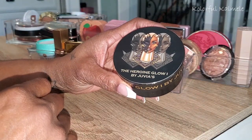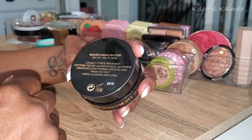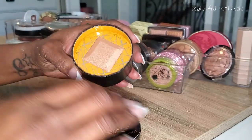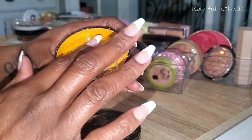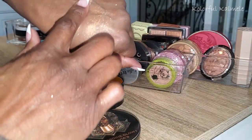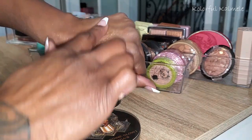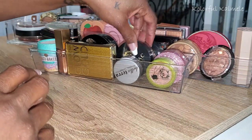This is the Heroine Glow One by Juvia's Place — a baked highlighter. Very pretty packaging. This is what the highlighter looks like inside — very bright, very very glowy, but it's definitely something I can work with. Really really pretty.